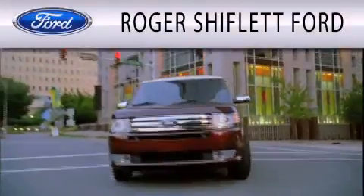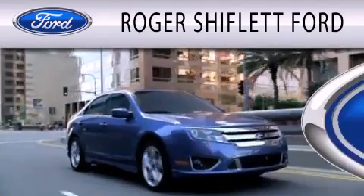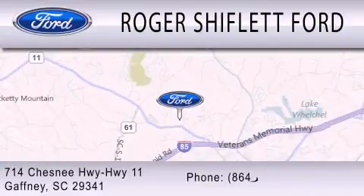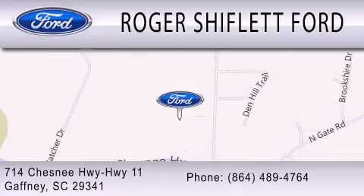Roger Shifflett Ford is dedicated to doing everything possible to ensure that the experience you have selecting your next vehicle is as pleasant as possible. We're located at 714 Chesnee Highway, Highway 11, in Gaffney.